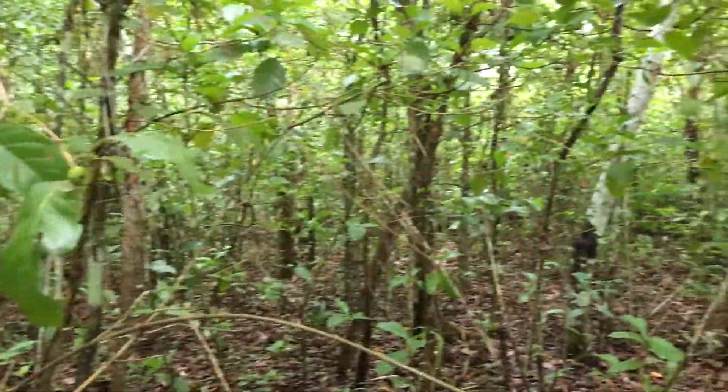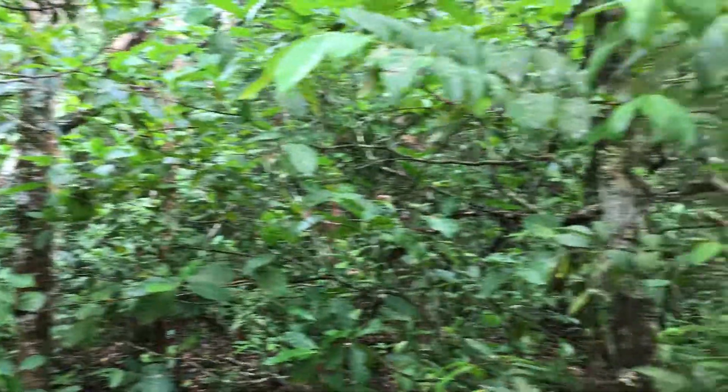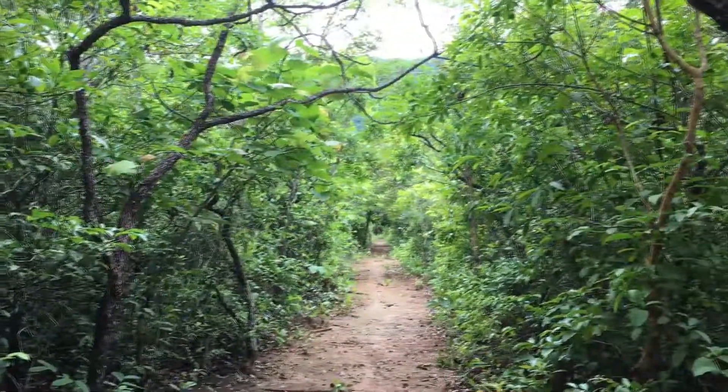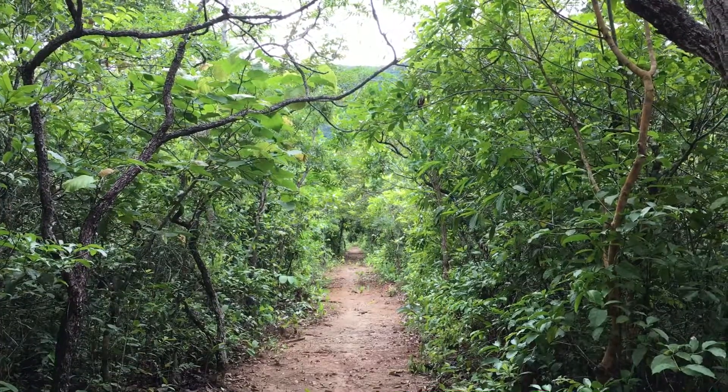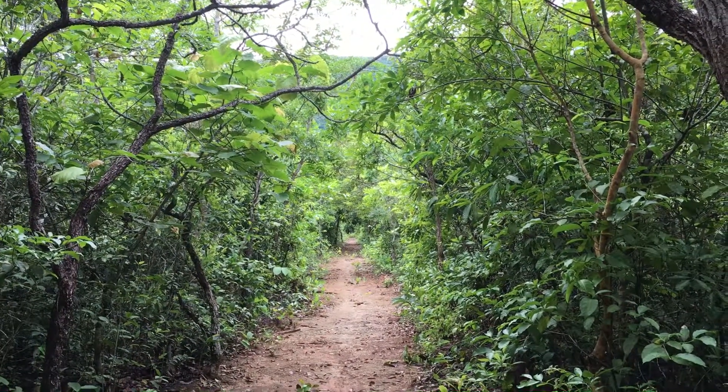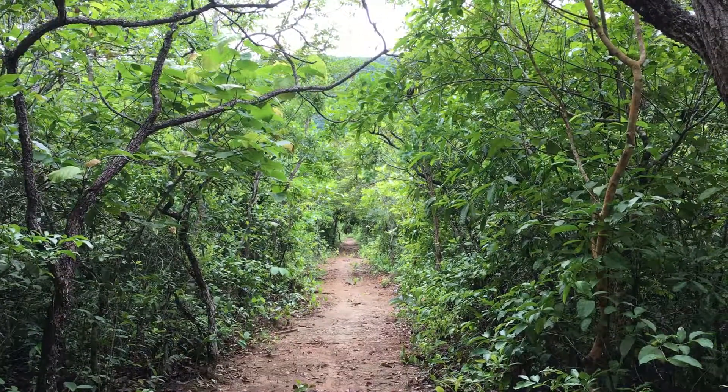This trail starts in the humid gallery forest and also leaves the gallery forest as we get further away from the stream, coming into a much drier forest. This is what's called in Portuguese 'Cerradão' — it is a tropical moist forest of the Cerrado, much drier than the gallery forest.